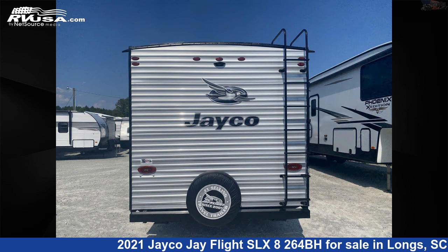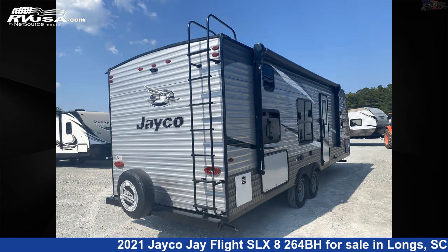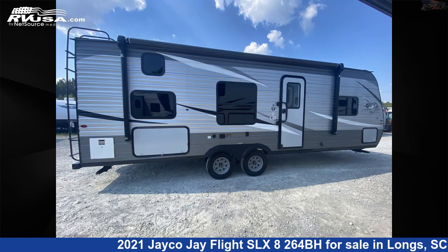The floor plan layout of this travel trailer features bunk beds and a front bedroom. The unloaded weight of this 2021 Jayco J Flight SLX-8264BH is 4,690 pounds.